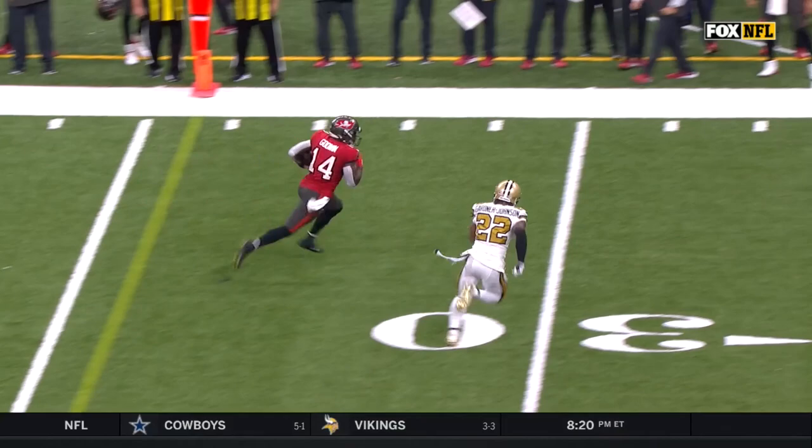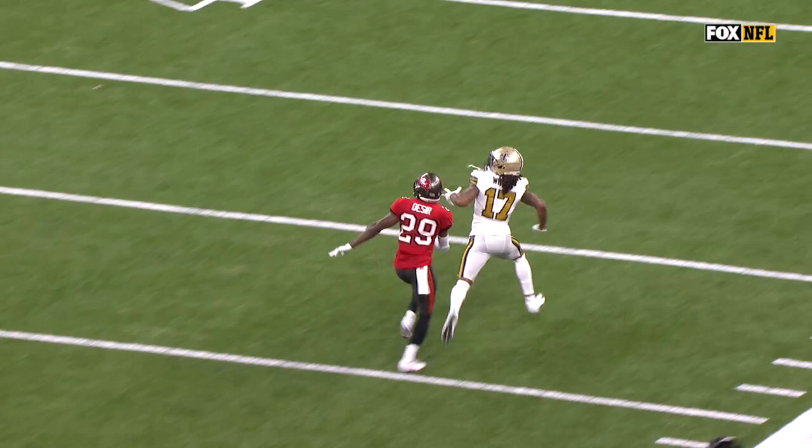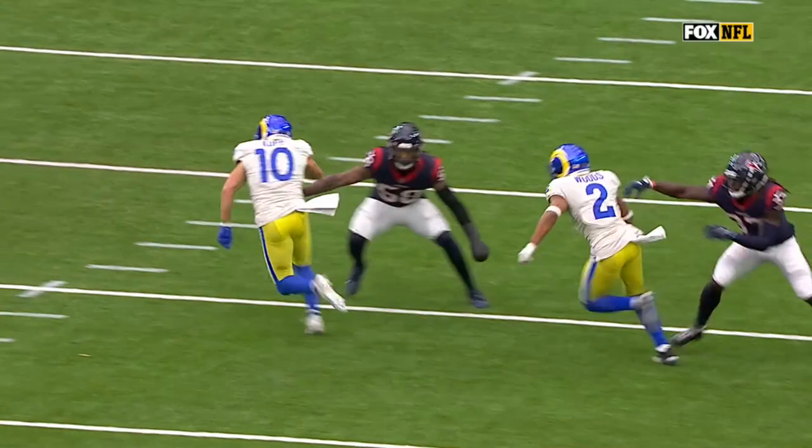They decide to bring a little bit of pressure, and Kevin White is one-on-one on Pierre Desir. Watch how good he is on his release — presses up, gets back inside, presses it up the field a little bit more, and gets that separation away from the linebacker level.